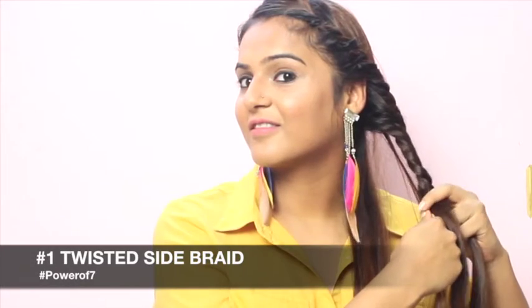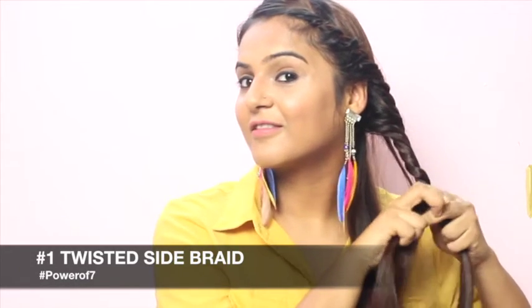The first hairstyle is a twisted side braid for oily hair. This is a nice twist on your regular braid, and I love Avon's Naturals Hair Oil for it has coconut oil that strengthens my hair.